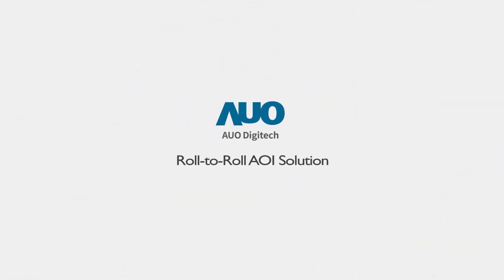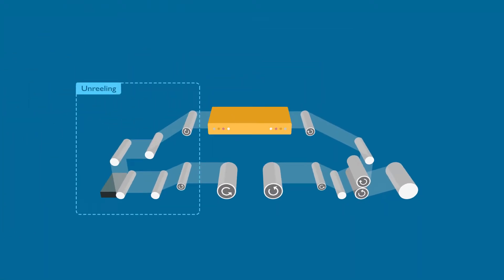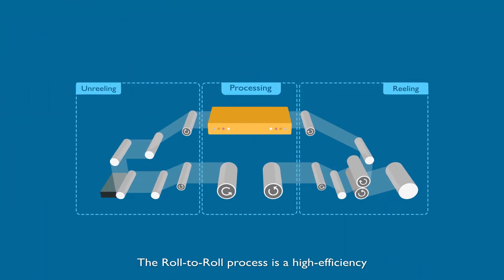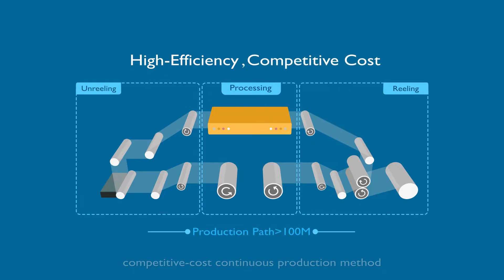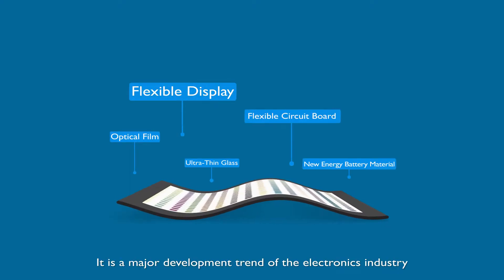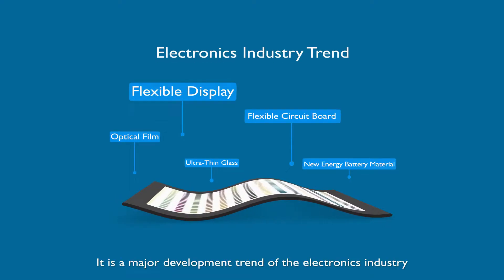Roll-to-roll automated optical inspection solution. The roll-to-roll process is a high-efficiency, competitive cost continuous production method. It's a major development trend of the electronics industry.